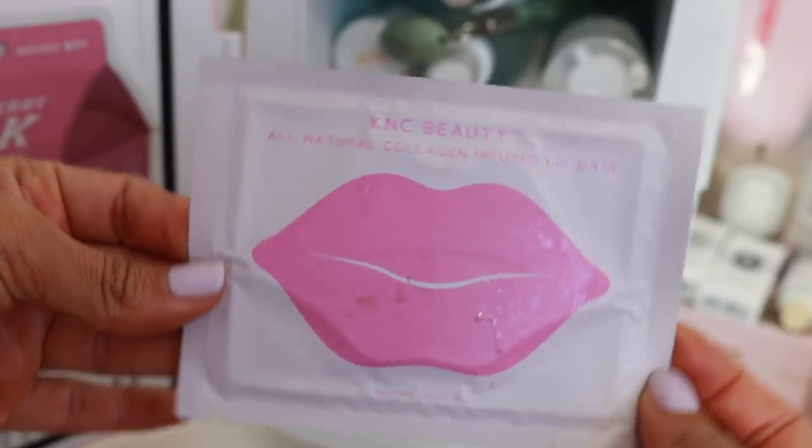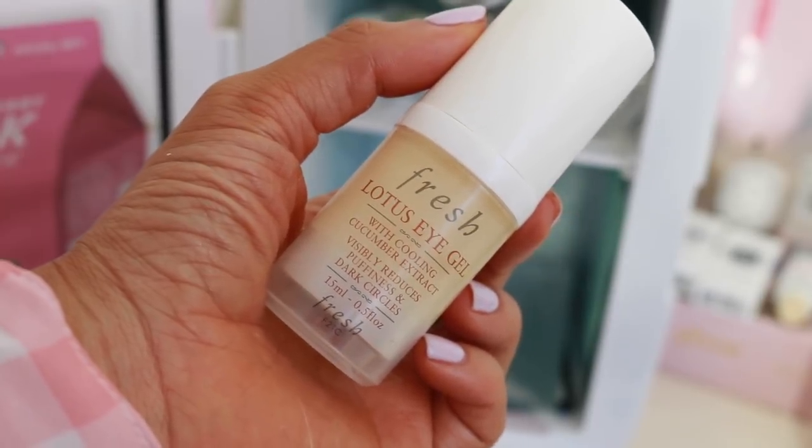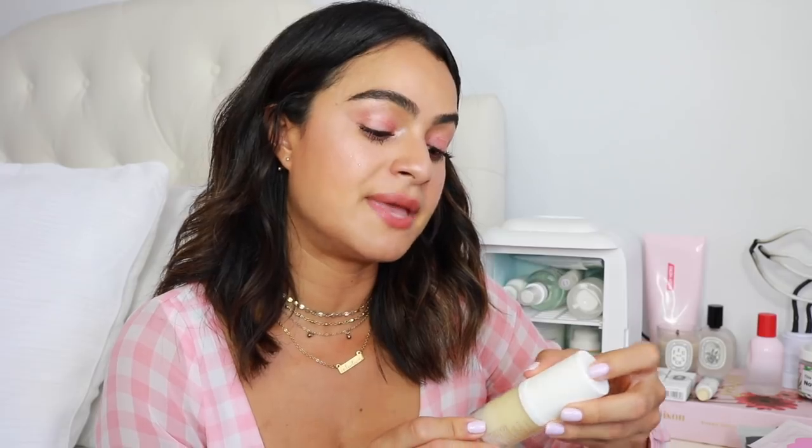And then this was just in the mix — it's the KNC Collagen Lip Mask. I don't really use these as much as the eye patches, but it feels soothing on my lips. The other thing that I keep in here is the Lotus Eye Gel by Fresh. I already love it as is, but it is ten times better in the fridge. It feels like it de-puffs and is so cooling because it is a gel — it gets pretty cold. And it has cucumber extract, so you can imagine how amazing it feels on the skin.